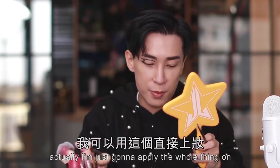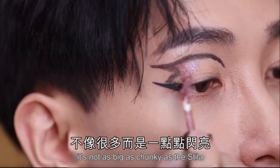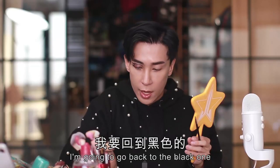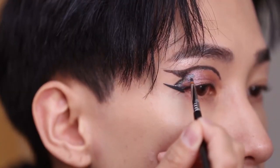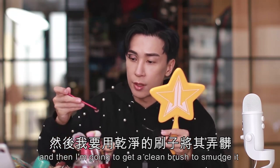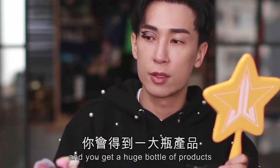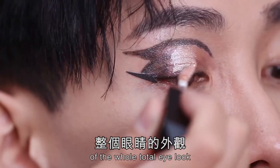I'm just going to apply the whole thing on. It feels really good. The glitter is not as big or as chunky as the Stila — it's more of a very sheen type of glitter, which I think is really good. I'm going to go back to the black one and blend both colors together. Then I'll get a clean brush to smudge it in, and use a more glittery color in the middle to bring the shine of the whole eye look.